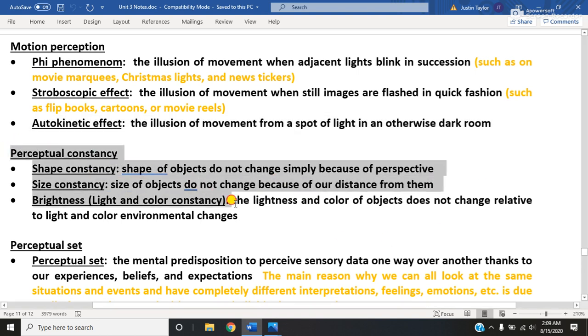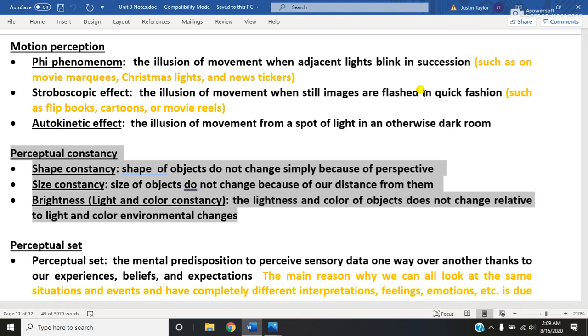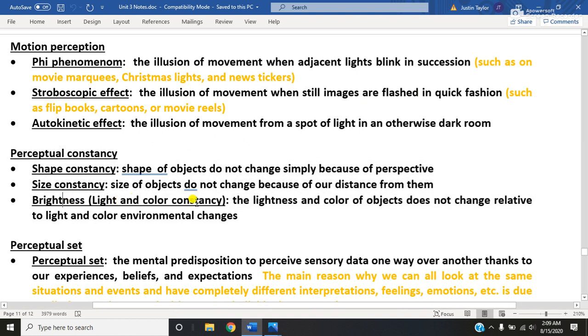Let's talk about perceptual constancy. These are three simple rules that your brain uses to make sure it understands that when you're moving around and sometimes you're closer to things, sometimes farther away, sometimes you see them from one angle and sometimes from another - it doesn't actually change the object. It's called shape constancy, size constancy, and sometimes brightness constancy or color constancy. Shape constancy basically says just because you may be looking at something from a different angle, the object itself has not actually changed shape.